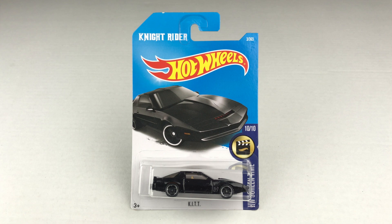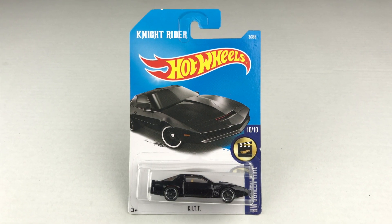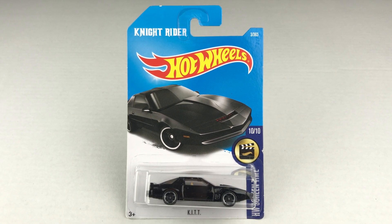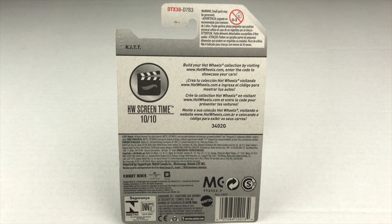Here's Herbie's competition today. It's from 2017, Hot Wheels Screentime Edition, number 10 out of 10. It's the 1982 Firebird Trans Am from the TV series Knight Rider, which aired from 1982 to 1986. This is the KITT car. You can pause it right here to have a look at the back of the packaging.